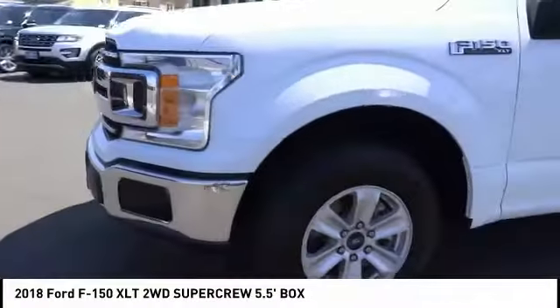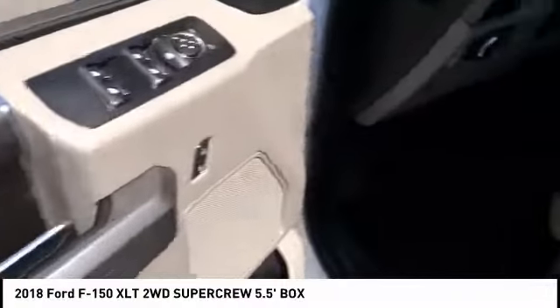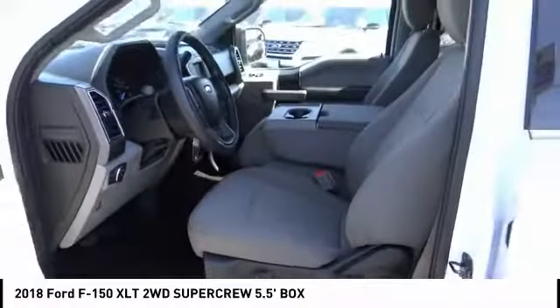This vehicle has less than 20,000 miles. Here are some of this vehicle's great options: stability control, backup camera, traction control, and anti-lock braking system.